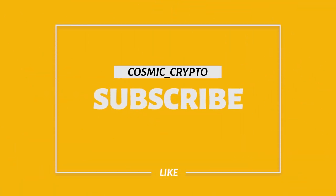Hey everyone, Cosmic Crypto Channel bringing you new tokens on the Binance Smart Chain Network. Smash that subscribe button and let's get started.